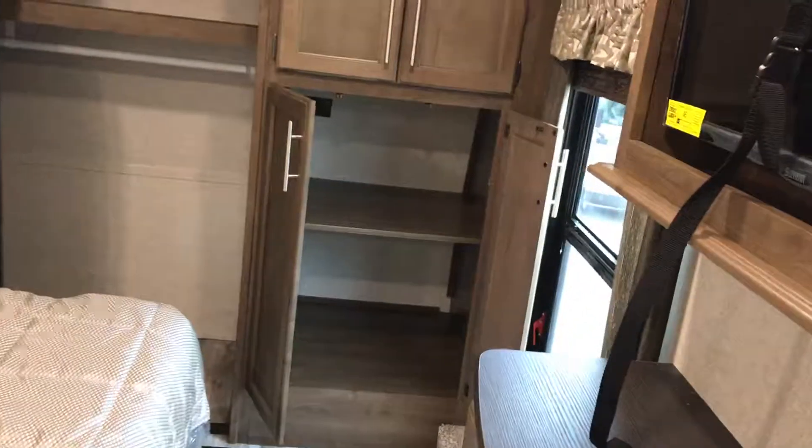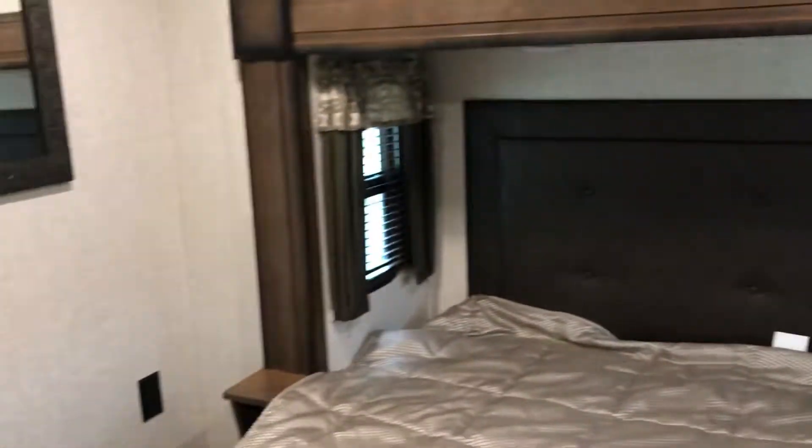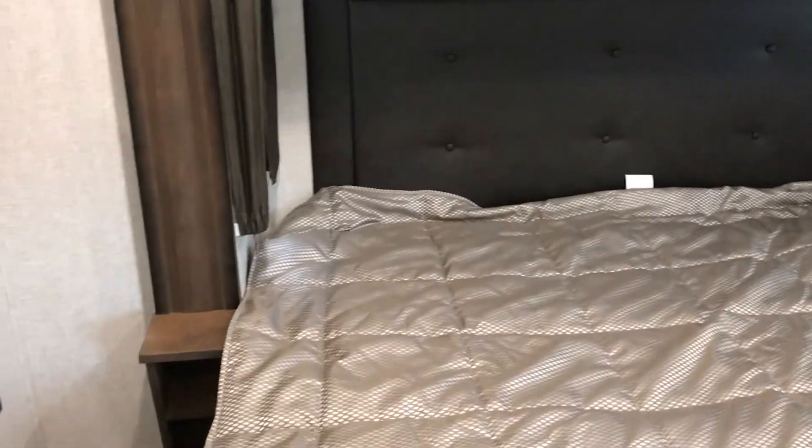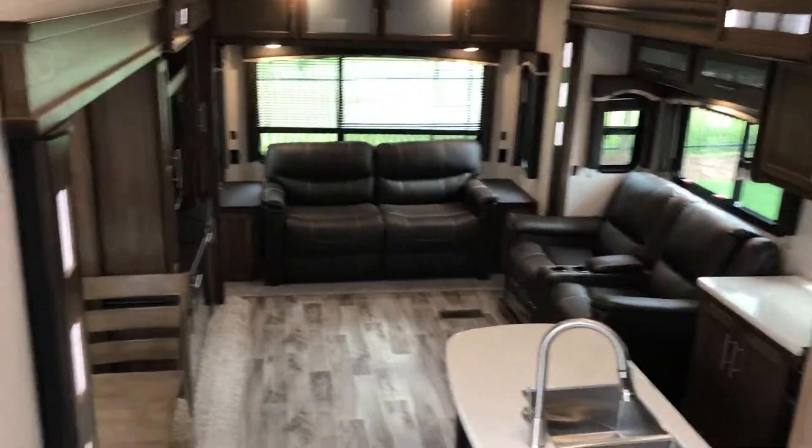Moving into the master bedroom — this is a washer and dryer prep coach, and there's your second TV. You have drawer space and closets in the back with mirrors. As mentioned, there's your washer and dryer prep. All LED lighting, with 12-volt connections on each side.